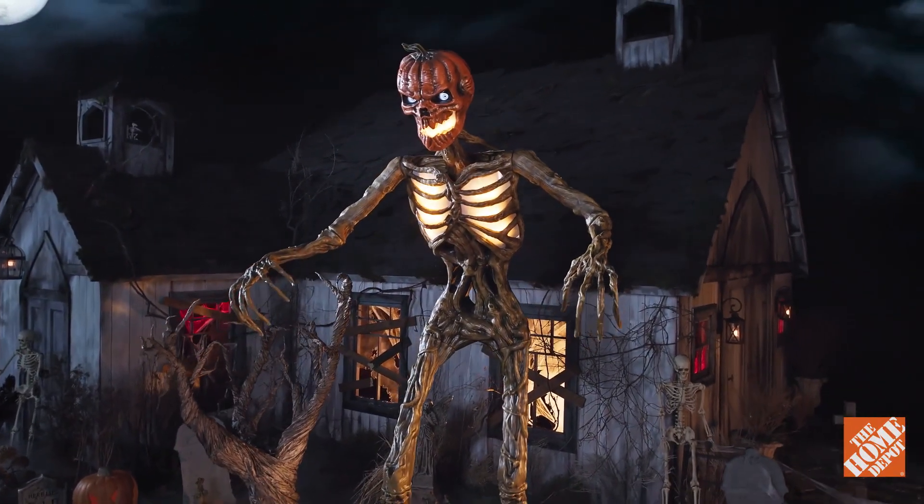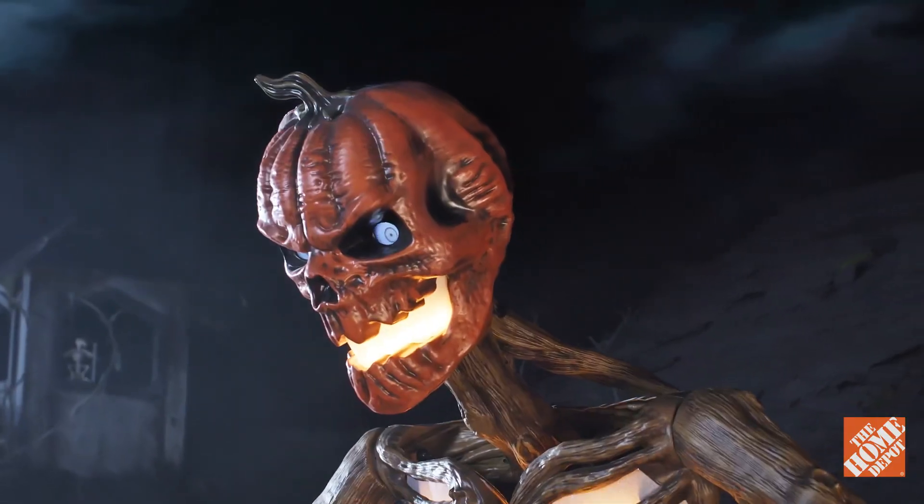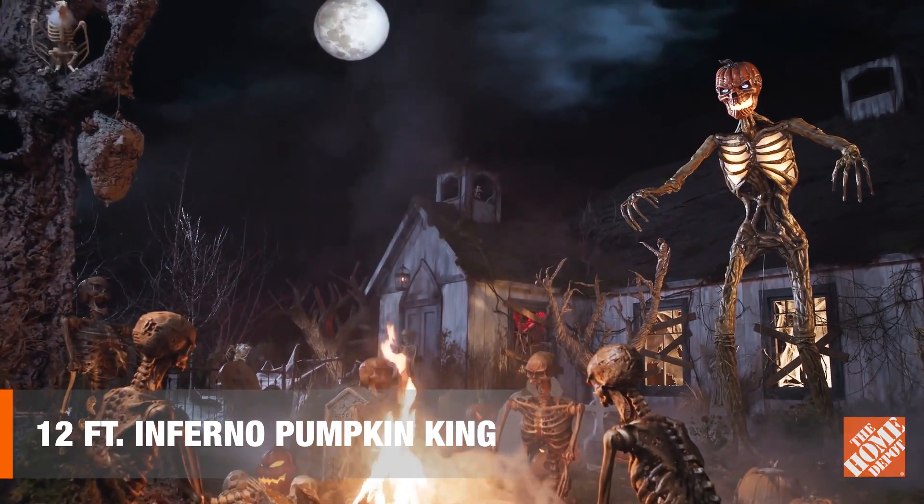All hail the 12-foot Inferno Pumpkin King! He's a real hothead! Happy Halloween, and thanks for shopping at the Home Depot!